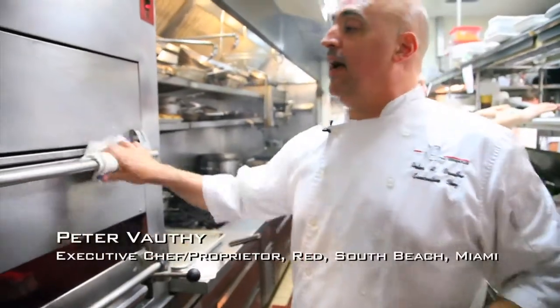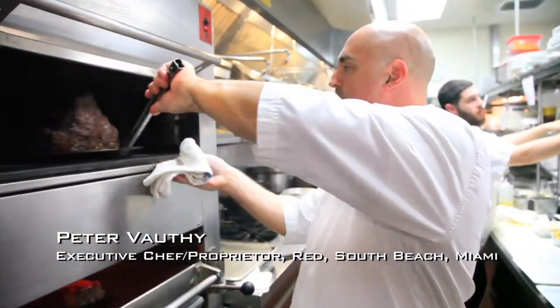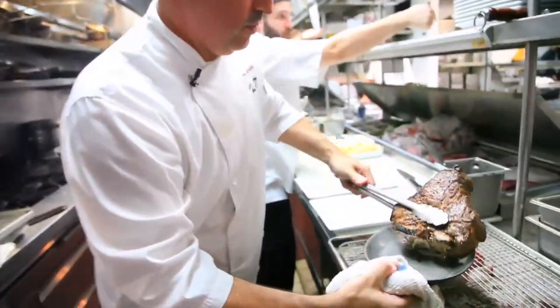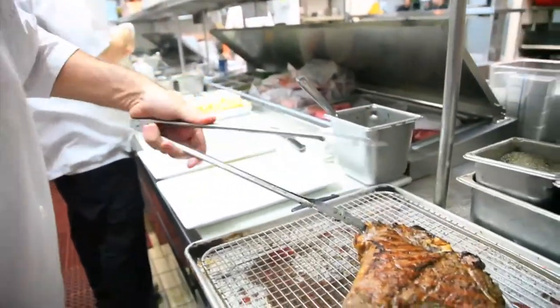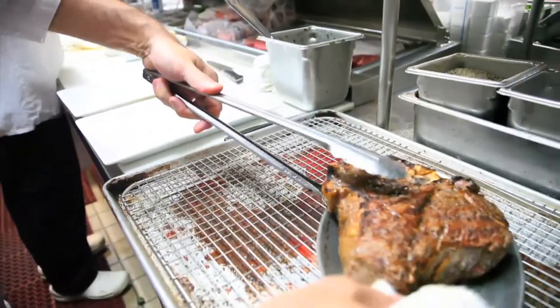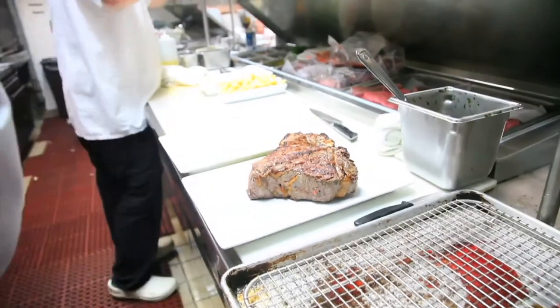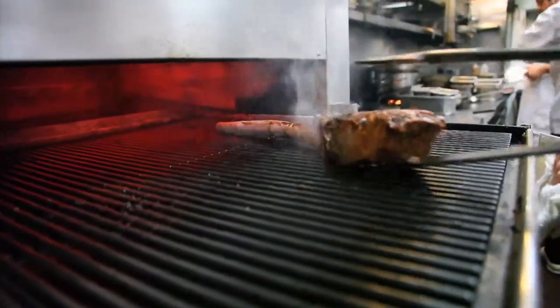Our tomahawk's right here and we're going to pull out our 48 ounce porterhouse. And out comes our tomahawk right here.